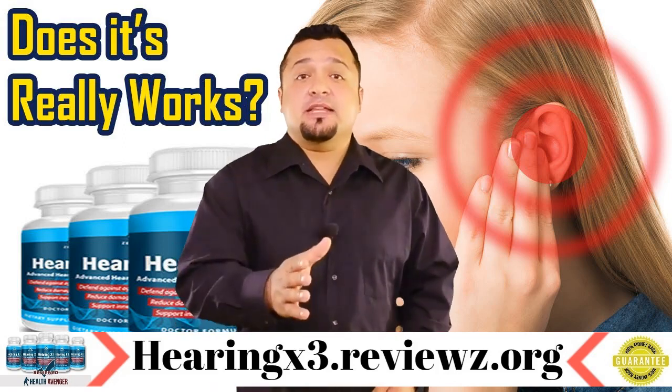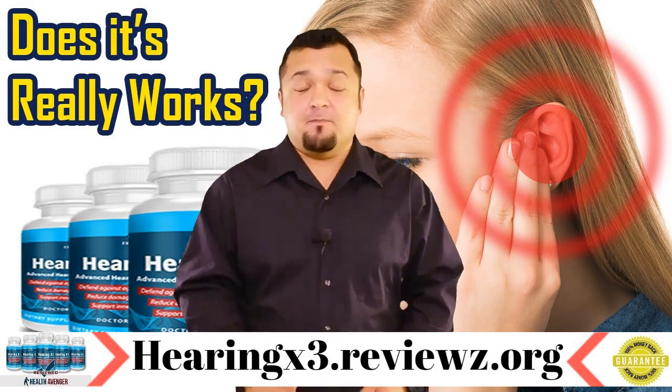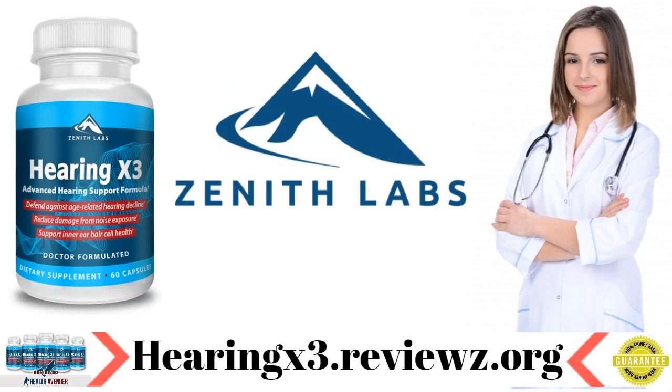Hey guys! In the following minutes I will show you the quickest way I know to solve this problem. So let's begin. Welcome to my Zenith Labs Hearing X3 Review.